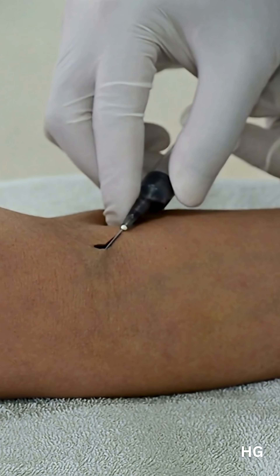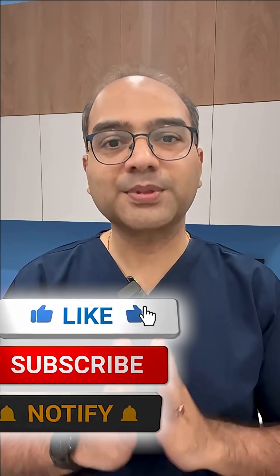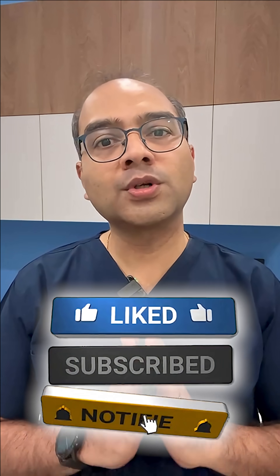One small blood test today could give you years of warning to protect your heart. Ask your doctor if these tests are right for you, but please don't self-order. Think of it as preventive maintenance for your heart — the sooner you know, the sooner you act. Subscribe to HG Cardiowise for more such insights.